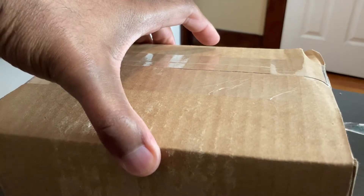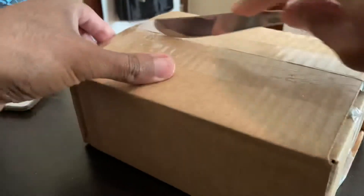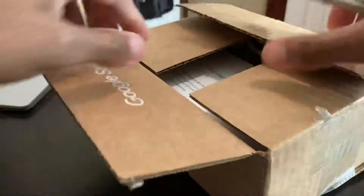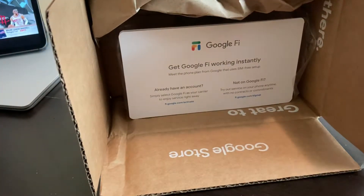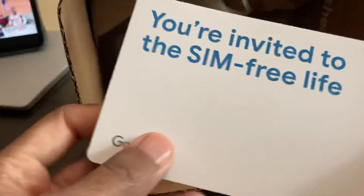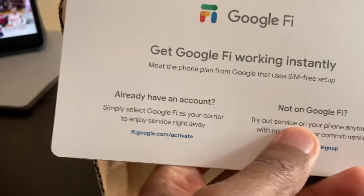Y'all already know what it is. We see Google Fi right on top — hit me up in the comments if anybody's using Google Fi. I'm always looking for a pretty good wireless service with great value. Haven't tried Google Fi yet; I'm still trying out Visible Wireless.